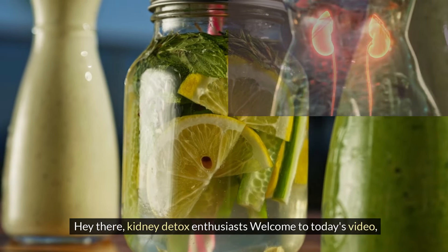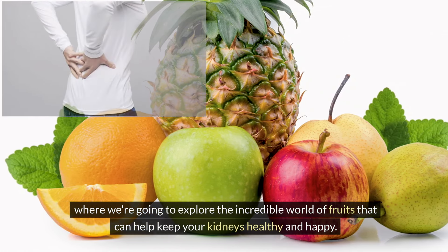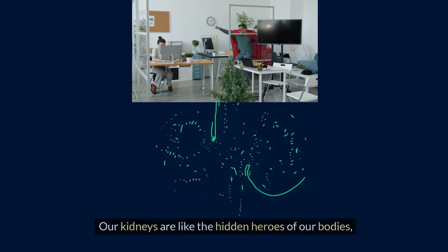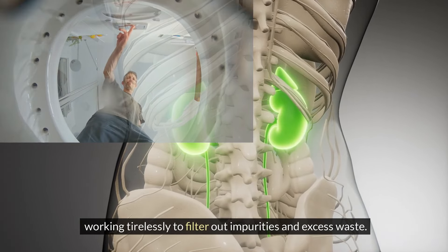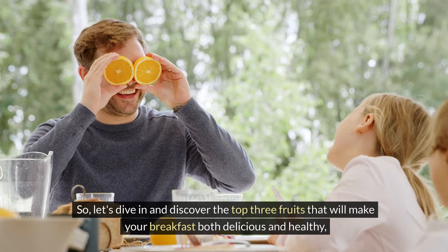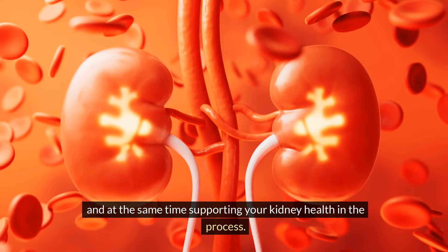Welcome to today's video where we're going to explore the incredible world of fruits that can help keep your kidneys healthy and happy. Our kidneys are like the hidden heroes of our bodies, working tirelessly to filter out impurities and excess waste. Let's dive in and discover the top three fruits that will make your breakfast both delicious and healthy, while supporting your kidney health in the process.